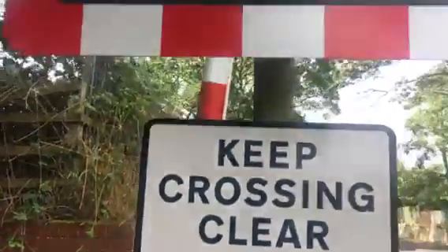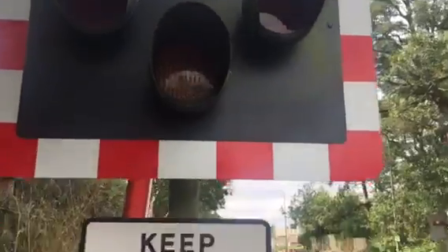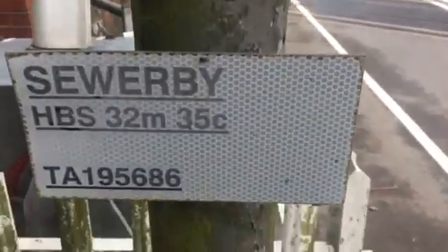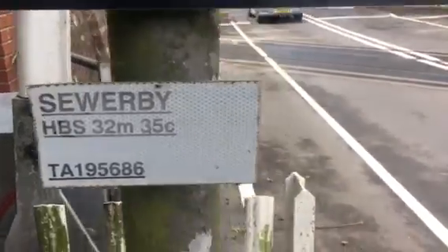Hi there guys, Joanne Adam here, and here we have an intro of Sewerby level crossing in the surrounding of Yorkshire. This crossing has LEDs, it's got a QC clear sign, Sewerby, HPS 32 miles and 35 chain, good reference, TA195686.